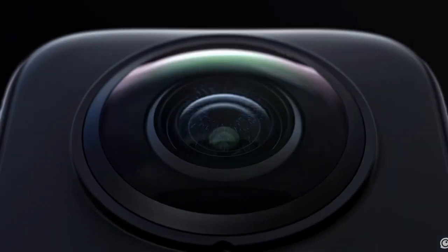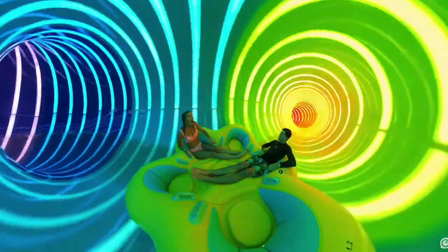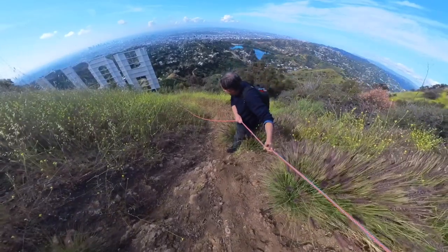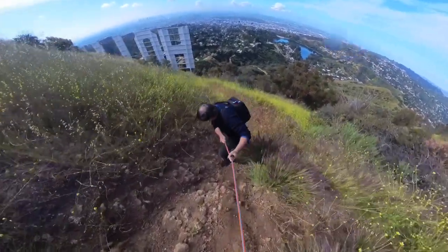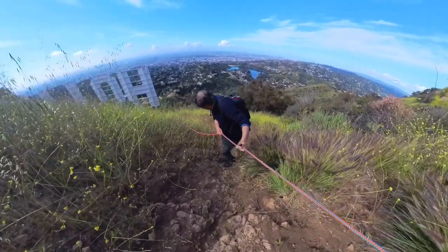The Insta360 is a 360 camera with a lens on the front and a lens on the back, and it's really great for vlogging and for showing point of view — you can capture that way and that way. That great shot of me going down into the Hollywood sign letters while I was using a rope was done with the Insta360, and I was holding it with the rope at the same time. Pretty cool.